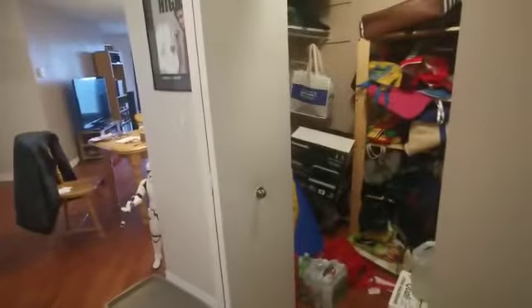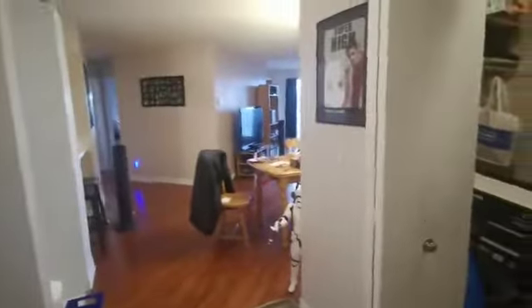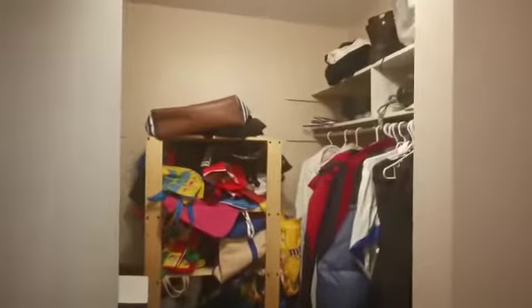Here is a video of unit 506 at 2320 Ward. It is a two-bedroom apartment. When you walk in, you have a walk-in closet over here, and there's another closet to the left with the washer and dryer.